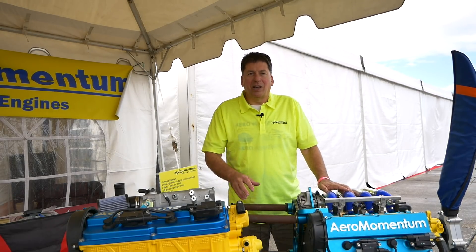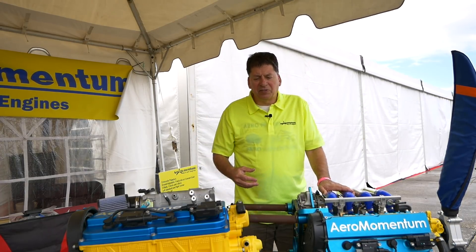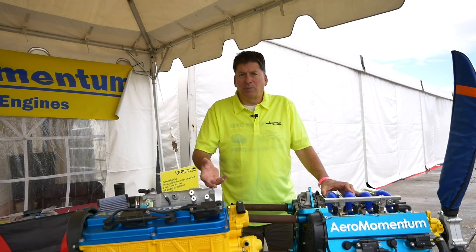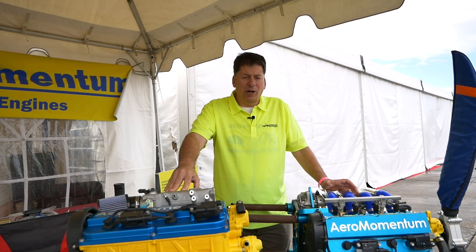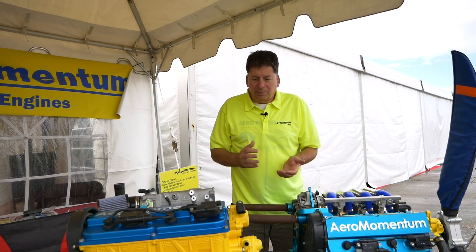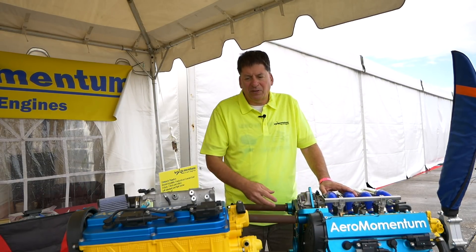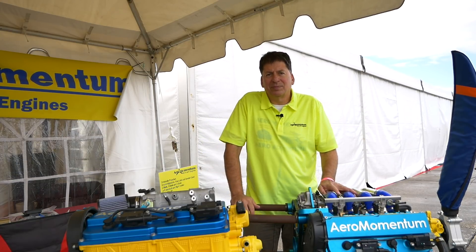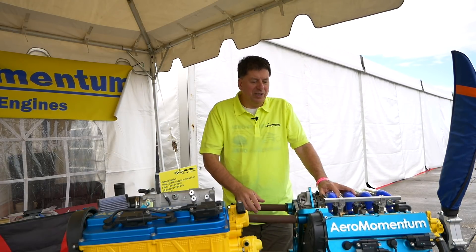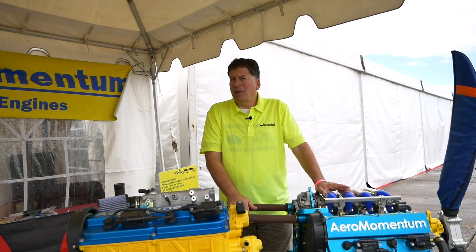We use things like iridium fine wire plugs. If you're running unleaded fuel, you can run 100-hour intervals for oil changes. If you're running leaded fuel, you have to do 50-hour oil change intervals. Basically it's oil change and that's about it. We recommend belt replacement every five years or 500 hours. We've had an engine go 4,000 hours without changing the belts, spark plugs, or anything. We recommend a 2,000-hour TBO.